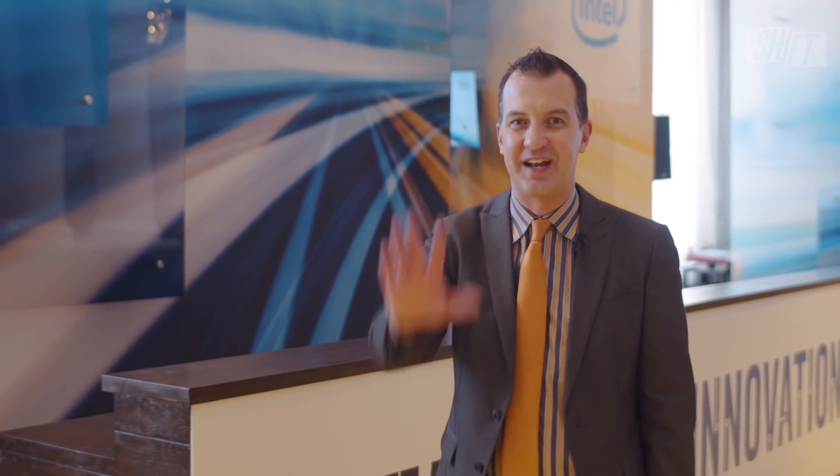We are glad to be a part of it with Intel. Thanks for watching Shift, presented by Intel and GeekWire. I'm your host, Brian Westbrook. Don't forget, all of our videos are online at geekwire.com/shift. Like, subscribe, and comment — we want to hear from you. That'll do it for now, but until next time, thanks for watching.